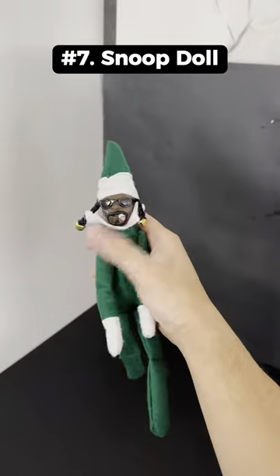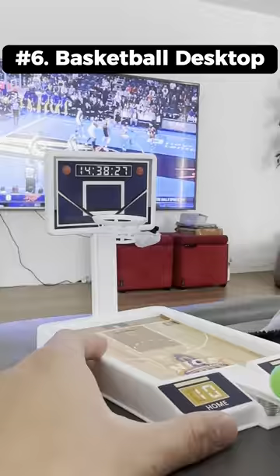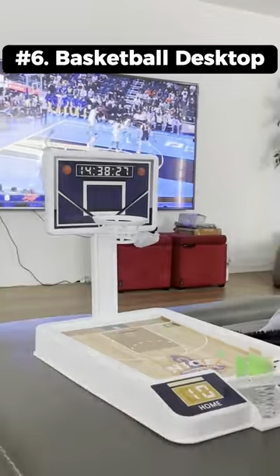This is a Snoop Dogg doll that's a great decoration for anywhere in your house. This is a basketball desktop game that works by pressing down on the screen with your finger to release the ball.